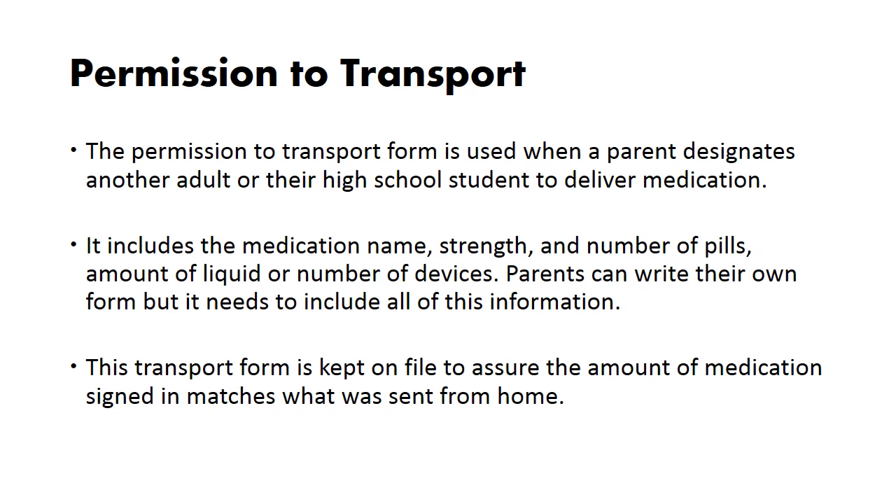The permission to transport form is used when a parent designates another adult or their high school student to deliver medication. It includes the medication name, strength, and number of pills, amount of liquid, or number of devices. Parents can write their own form, but it needs to include all of this information. This transport form is kept on file to assure the amount of medication signed in matches what was sent from home.